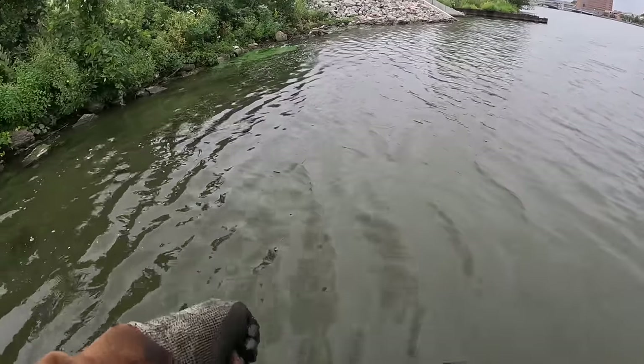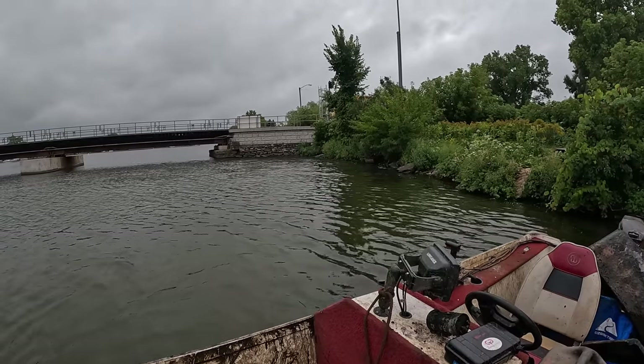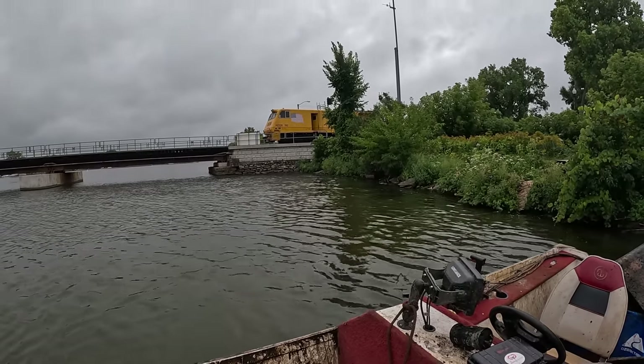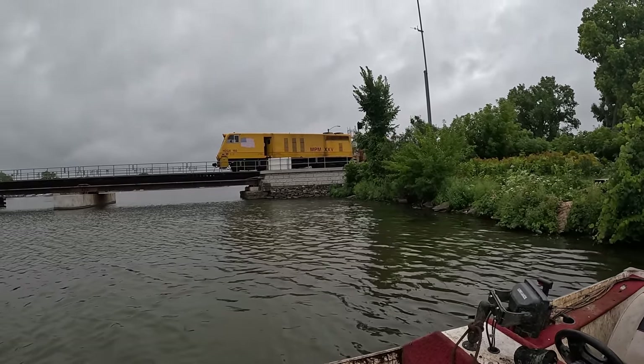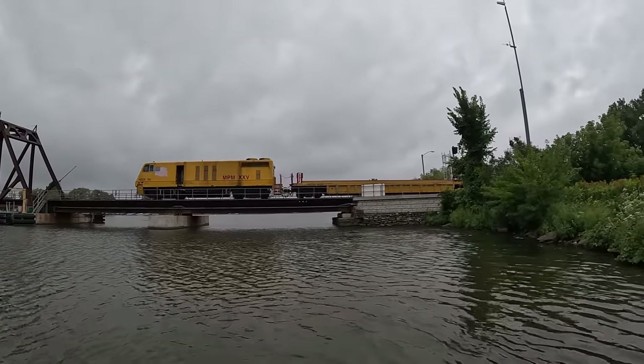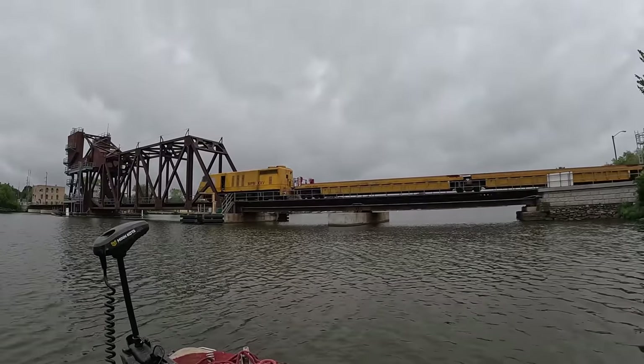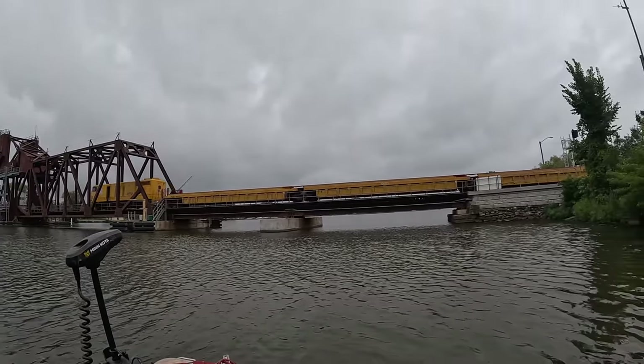Oh here comes the old choo choo. I've never seen that one before — I don't even think that's an actual train. What the heck is that? 'MPM XXV' — whatever that is.